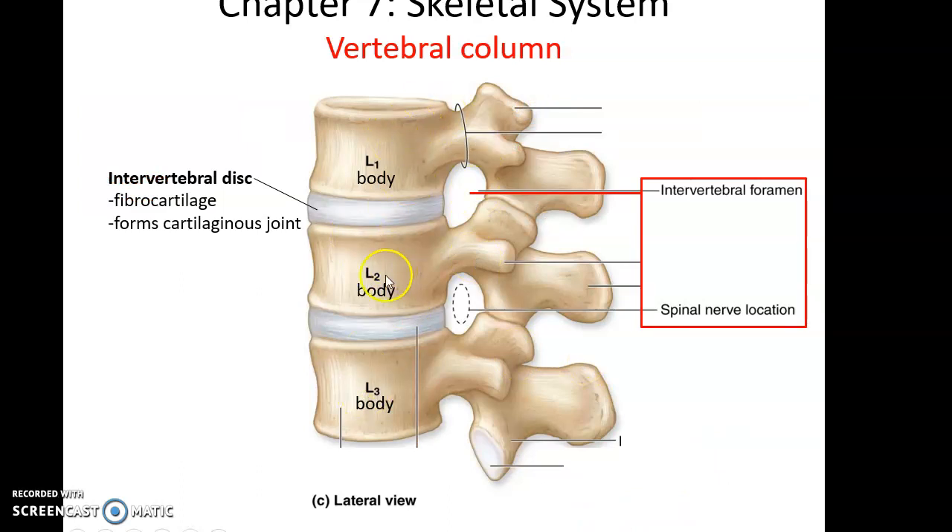Between each vertebra is a thick piece of fibrocartilage called the intervertebral disc. These are cartilaginous joints between the vertebrae, and the intervertebral disc is important because it helps cushion the bones so they don't clank together if we sit down hard. There's also a hole called the intervertebral foramen, which you can only see when two vertebrae are articulating together — it is where the spinal nerves leave the vertebral column.